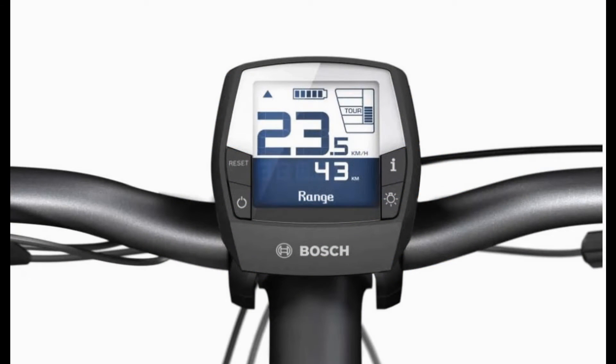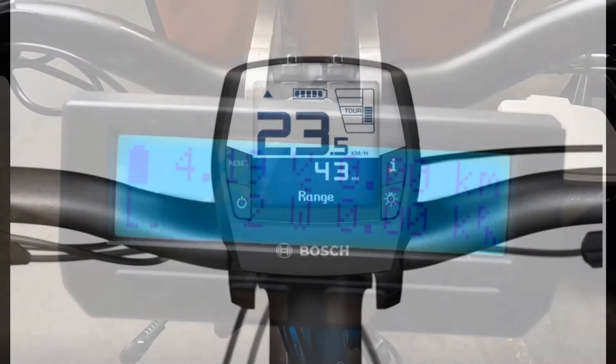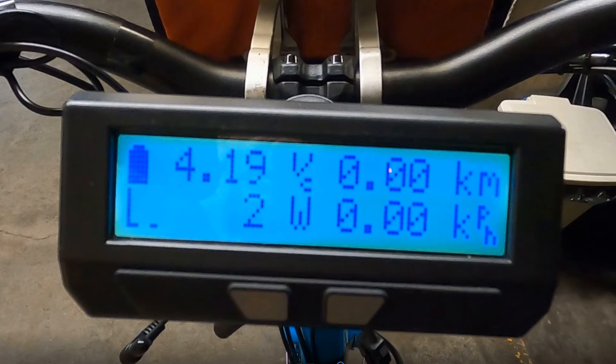Some electric bicycle makers, like Bosch, have designed their own proprietary display. This is the Bosch Intuvia display — an elegant and practical design. Nerds will prefer a primitive-looking display like the Grin Cycle Analyst, which provides tons of technical information that would be irrelevant to most riders.